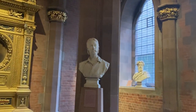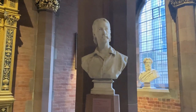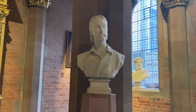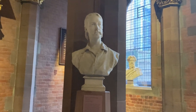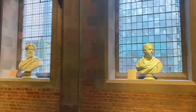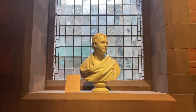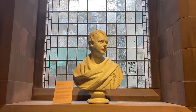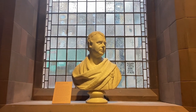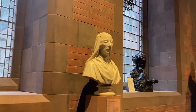We've also got a bust of Robert Louis Stevenson, who wrote Dr Jekyll and Mr Hyde and Kidnapped. And that is a bust of Sir Walter Scott. There are a lot of massively influential Scottish people represented here.